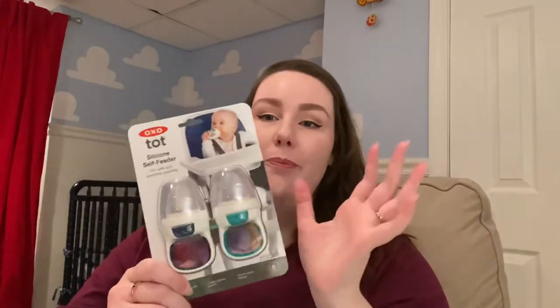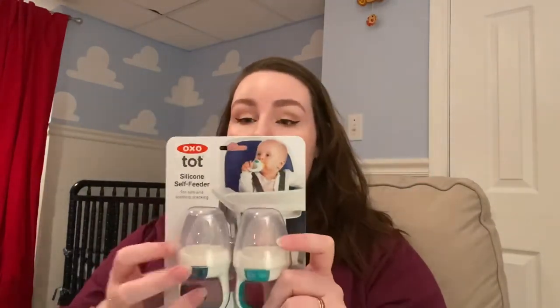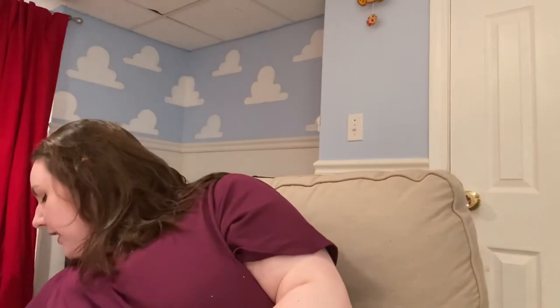He can eat a whole banana — a banana fits in here about four times. He'll hand it to me when he wants more and gets really annoyed that it takes too long to refill. They come in two-packs; I have four of them and we use them basically at every meal.